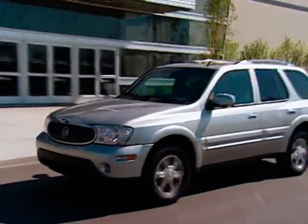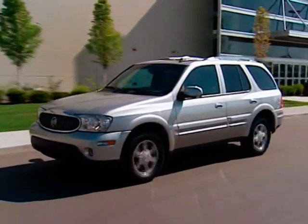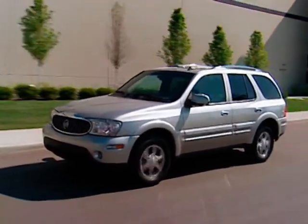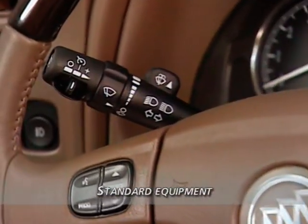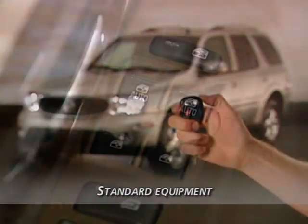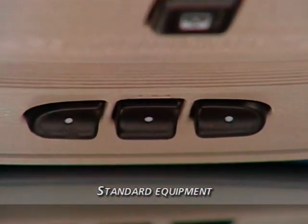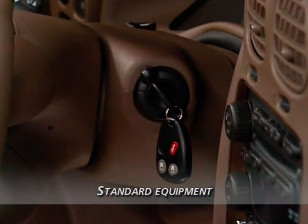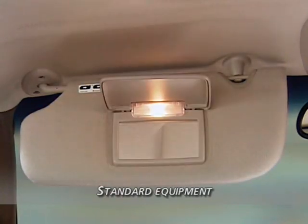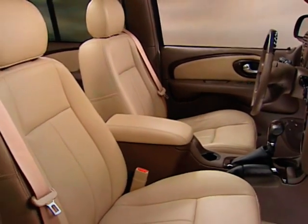For 2007, both Rainier models continue to offer a long list of standard premium features that enhance comfort and convenience, including cruise control, power programmable door locks, remote keyless entry, power windows with driver and front passenger express down, universal home remote, pass-lock theft deterrent immobilizer, illuminated visor vanity mirrors, and many more premium appointments.